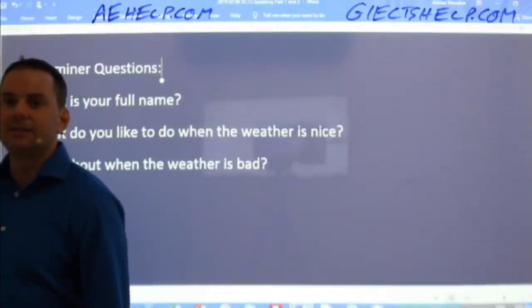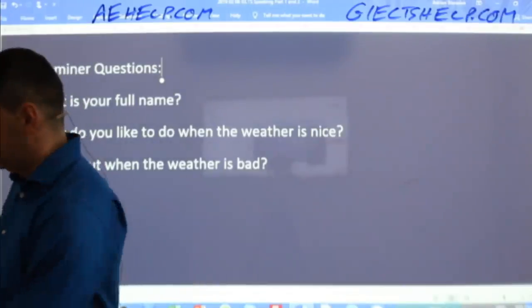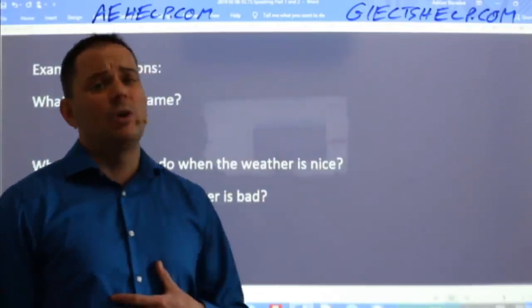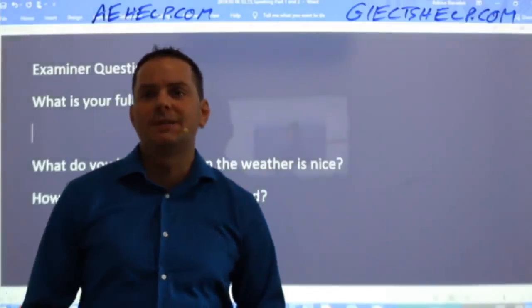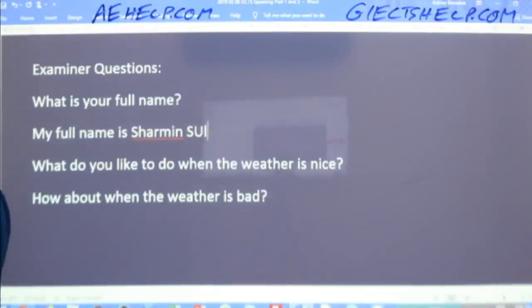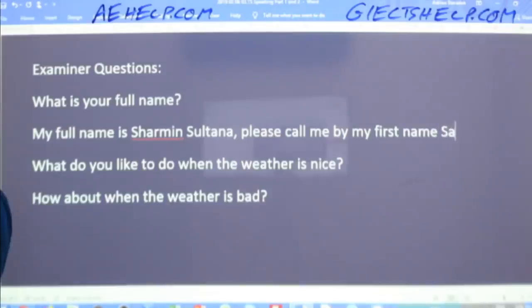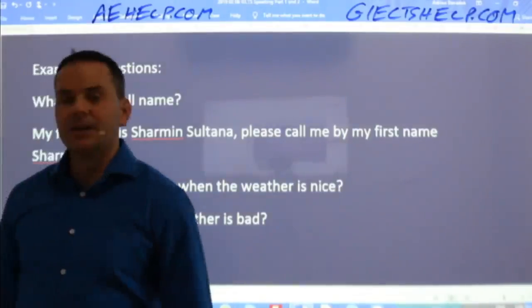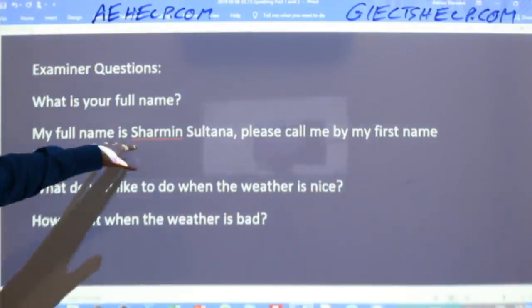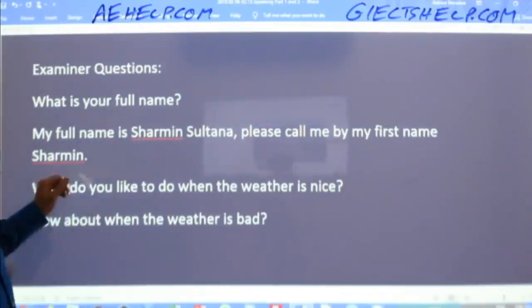So what is a way to answer the question 'What is your name?' Show your fluency, show your confidence. The reason you want to answer this nicely and completely is because it helps your confidence. So Charmeen says: 'My full name is Charmeen Sultana. Please call me by my first name, Charmeen.' That's your first name — or 'given name' if you're using British English.